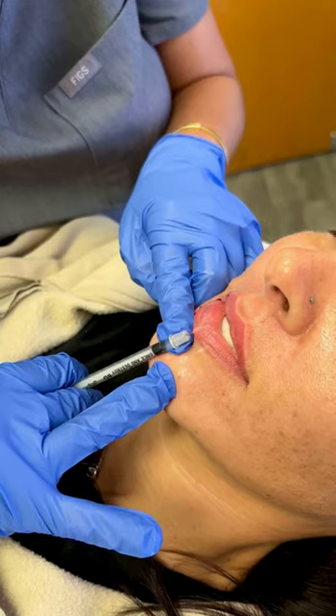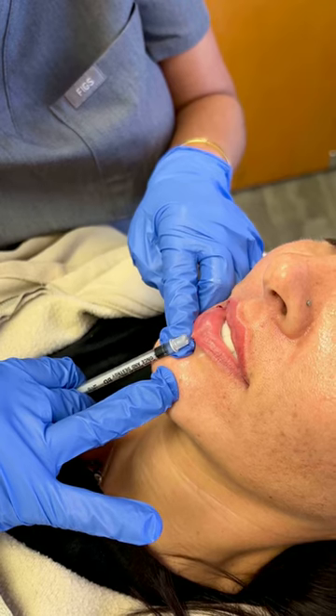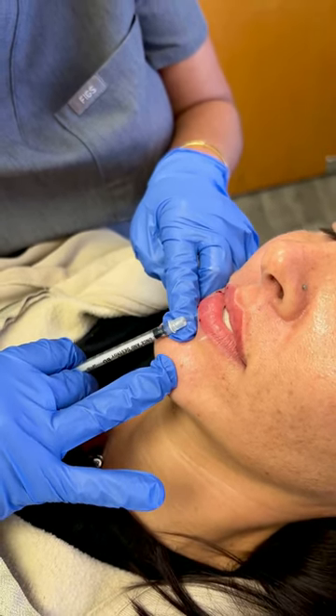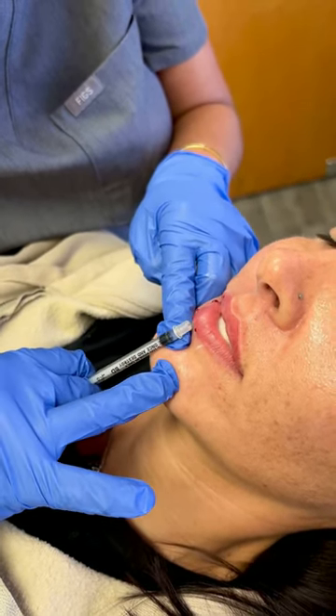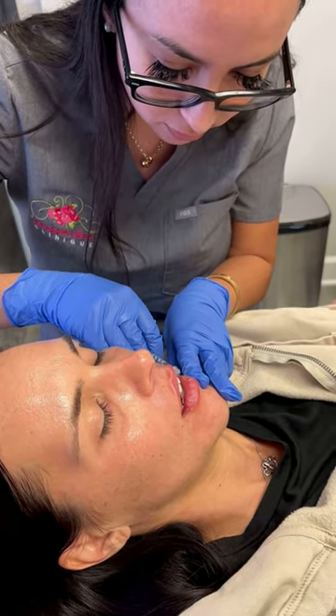Rheology is key when picking the right product for a patient. Restylane Kiss is firm enough to provide structure and volume, as well as having expression technology, which allows it to be flexible enough for natural expression in areas of animation and movement.